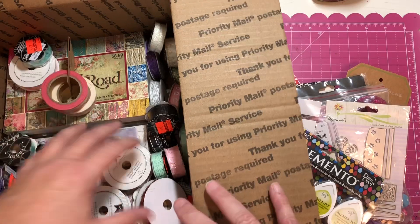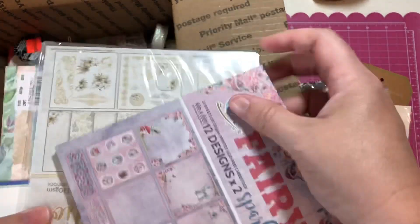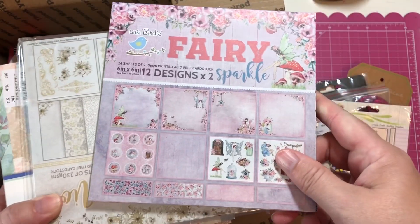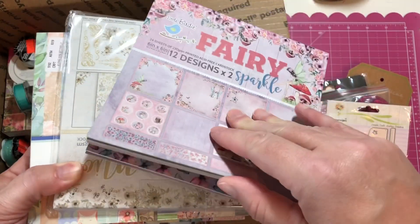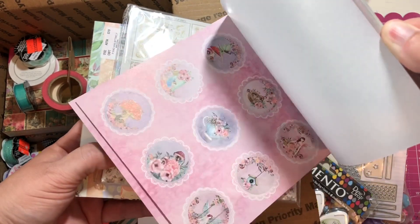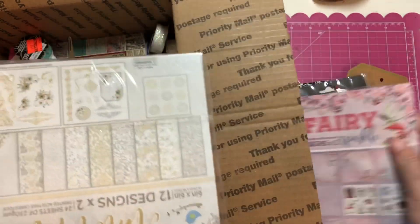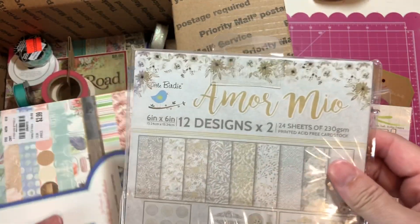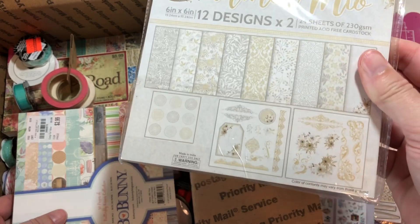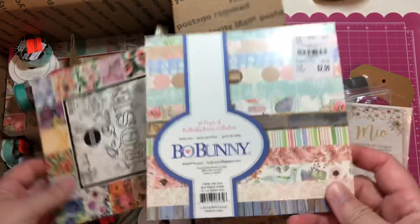This cute little Spellbinders Shape Abilities is really cute. Some Memento ink, various trims — you can see a bunch of different trims here. A bunch of paper I haven't used. This is the Fairy Sparkle — really cute if you like fairies.